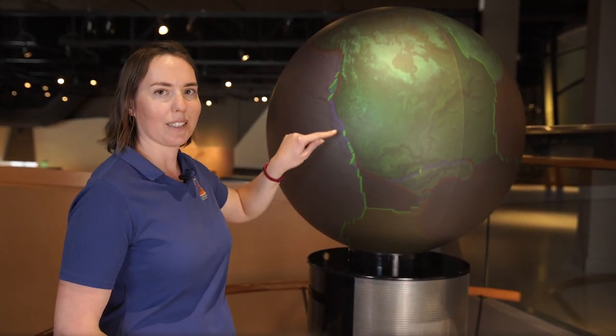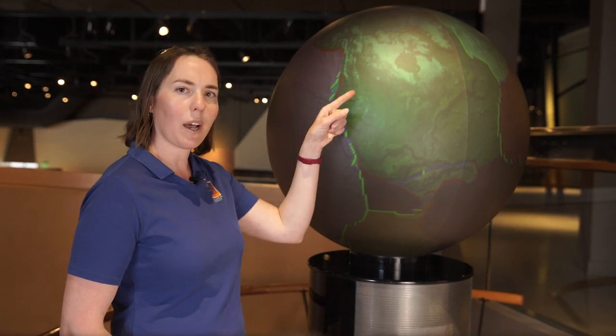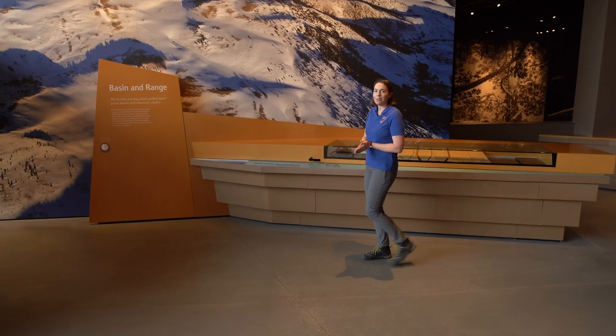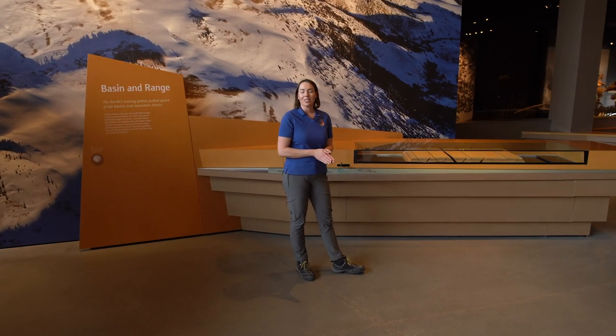Here at the Natural History Museum of Utah in the Land Gallery, behind me is a model of the Earth. All of the lines represent plate boundaries, but Utah is not on a boundary — so why do we have earthquakes here in Utah? Earthquakes occur below the surface of the Earth, between two solid blocks of rock that slip past each other. Where the earthquake occurs is called a fault.